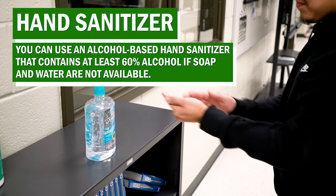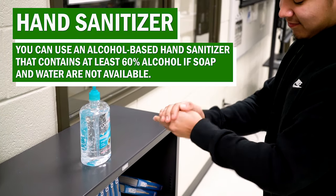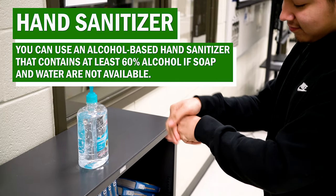You can also use an alcohol-based hand sanitizer that contains at least 60% alcohol if soap and water are not available.